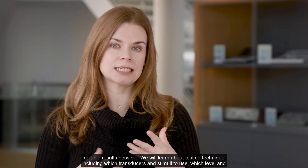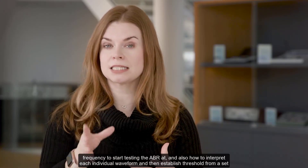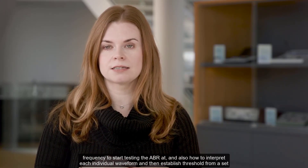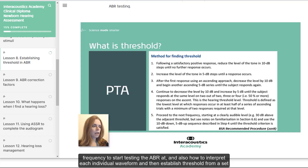We will learn about testing techniques, including which transducers and stimuli to use, which level and frequency to start testing the ABR at, and also how to interpret each individual waveform and then establish threshold from a set of complete waveforms.